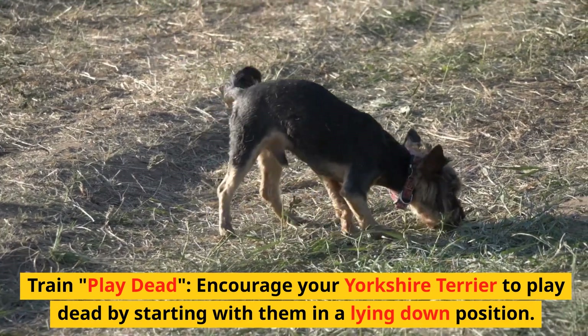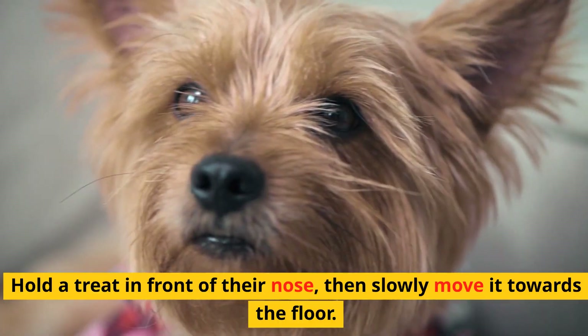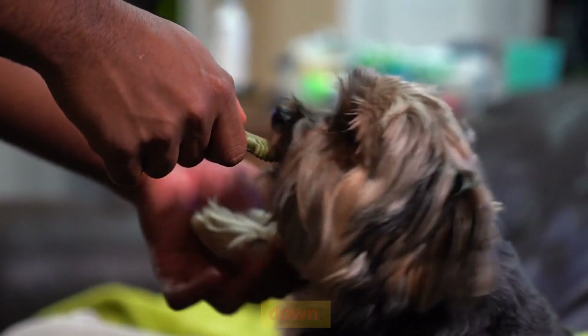Train play dead. Encourage your Yorkshire Terrier to play dead by starting with them in a lying down position. Hold a treat in front of their nose and slowly move it towards the floor. Say 'play dead' and reward them when they lie completely down.